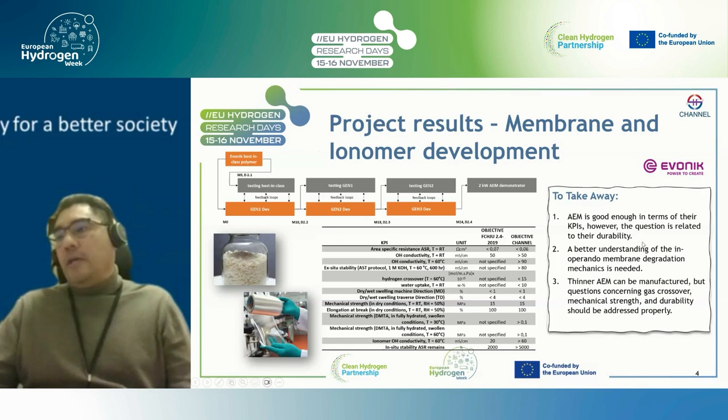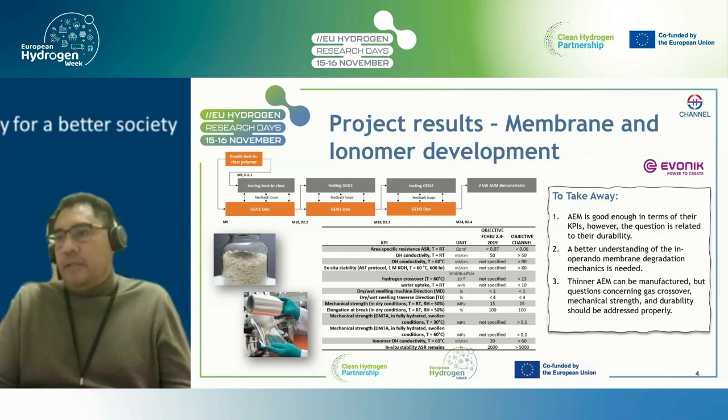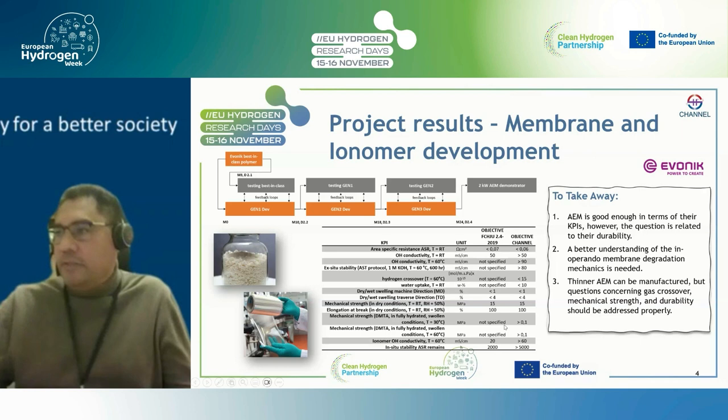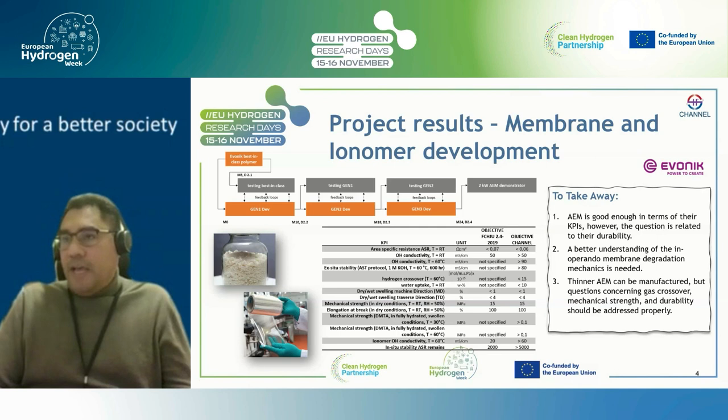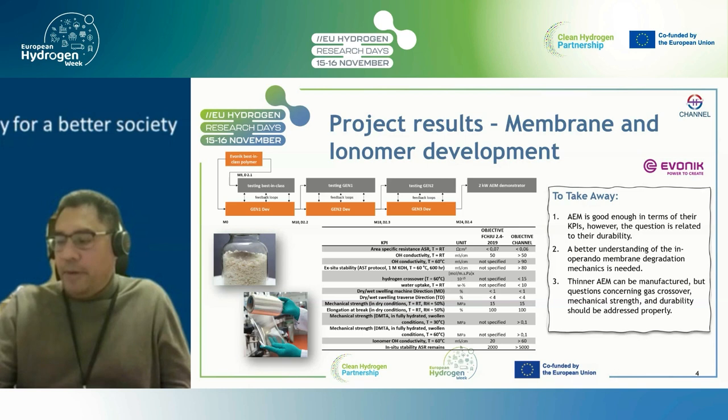In membrane and ionomer development, we started with the state-of-the-art material from Evonik and went through about three generations of membrane ionomer optimization to achieve the required KPI properties. During that process we learned a lot — it's not only about achieving the KPI for ion conductivity and ion exchange properties, but also about chemical durability and durability in operation, to better understand the degradation processes this polymer can undergo. Our partner Evonik improved competence to manufacture these membranes in different sizes and thicknesses, but the most crucial lesson was the durability of the membrane.